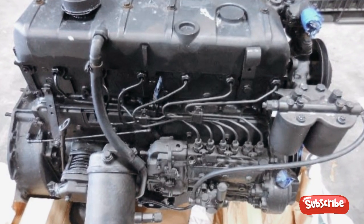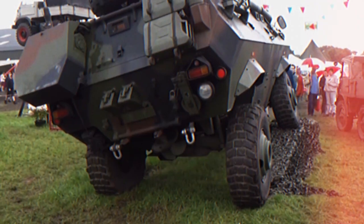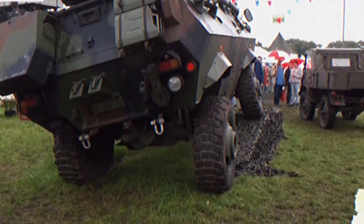2. Installation of a new engine that is more powerful and fuel-efficient. Improved suspension and drivetrain to improve performance on rough terrain.